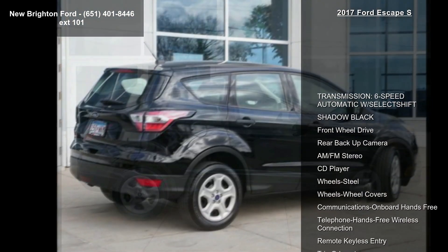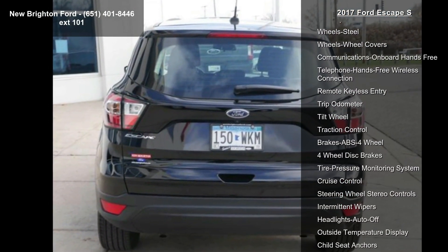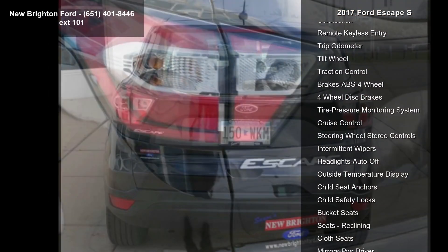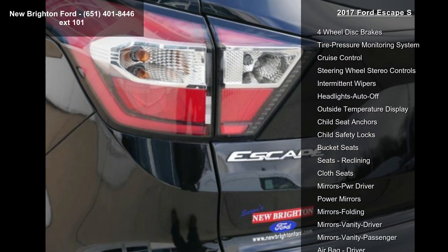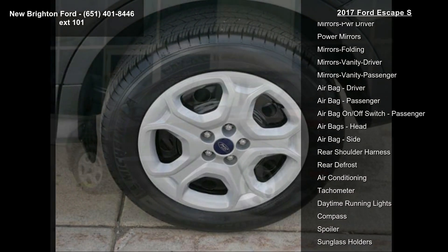Enjoy these notable features: transmission 6-speed automatic with select shift, shadow black exterior, front wheel drive, rear backup camera, AM FM stereo, CD player, steel wheels with wheel covers, and onboard hands-free communications.